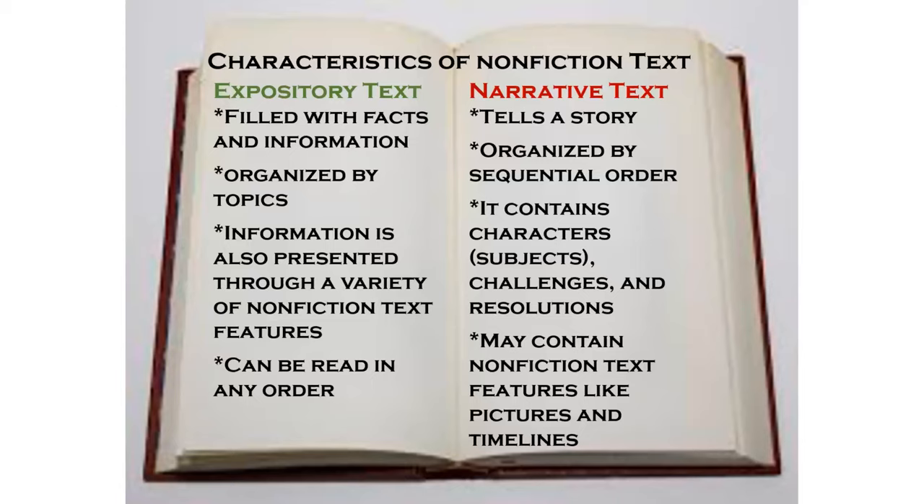As we know, text features include things such as captions, photos, illustrations, headings, and subheadings, and quite a few more. They can be read in any order.